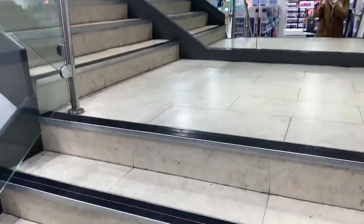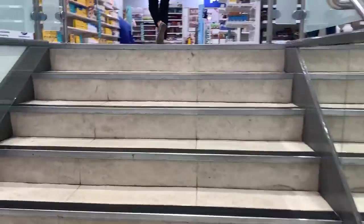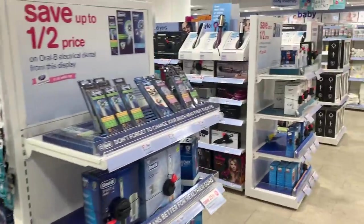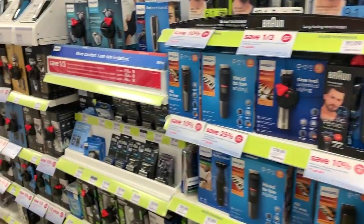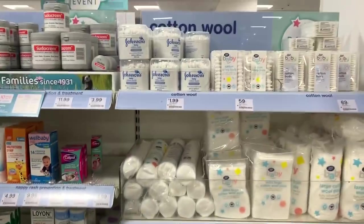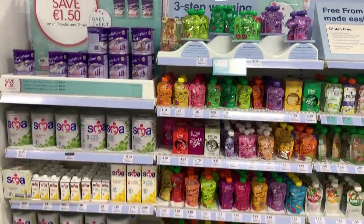Now we are heading upstairs. There is an elevator but it's sort of frowned upon to take it unless you have a buggy or a disability — it's not something discussed, but you're basically meant to take the stairs. Upstairs is where you'll find more pharmacy-type stuff, but also more cosmetic things and gadgets. I actually underestimated how much men's stuff there is — I guess because I've never really been looking for it. For the international viewers, this gives you an idea of the kind of prices.